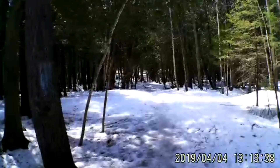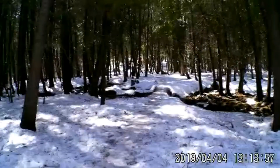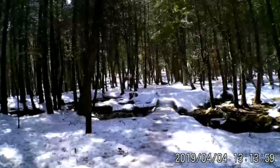A little slick back here. Should have worn some ice cleats, I'm thinking. Treacherous out here, treacherous.